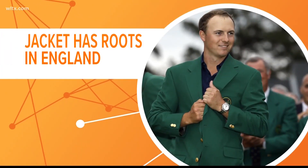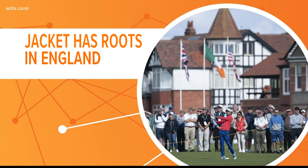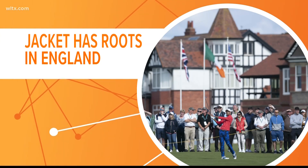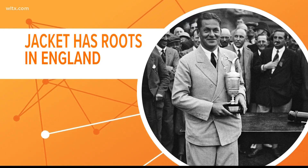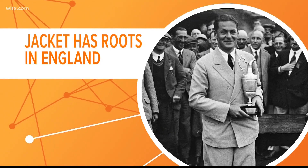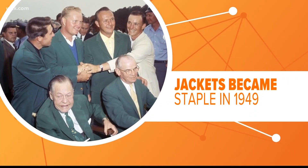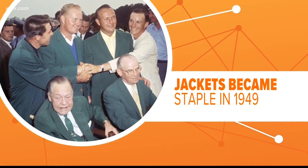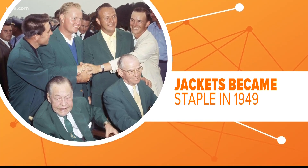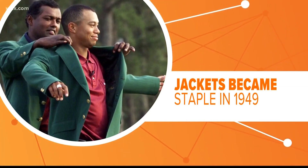Augusta's green jacket has its roots in England, where the Royal Liverpool Golf Club wore red coats back in the 1930s. Champion golfer Bobby Jones brought the tradition to the U.S. when he designed Augusta National just a few years later. In 1949, the club decided the victor of the year's Masters and all previous champions would get their own version. That tradition has continued each year for the past seven decades.